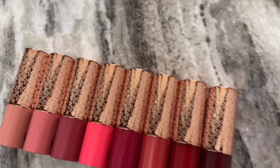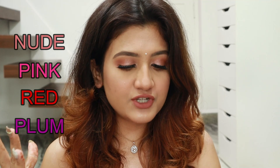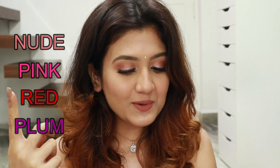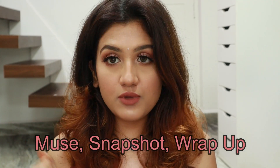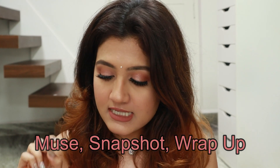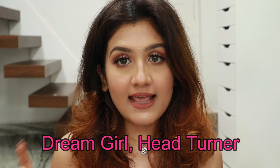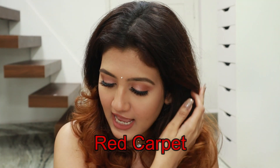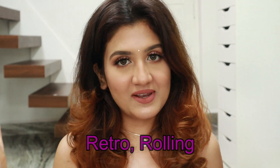So without further ado, let's get started. There are a total of 18 shades in this range and I have eight of those shades. There are four categories: Nude, which we all love, then there's Pink, Red, and Plum. I have shades from all four categories. From Nude I have Muse, Snapshot, and Wrap Up. From Pink I have Dream Girl and Head Turner. From Red I have Red Carpet. And from Plum I have Retro and Rolling.